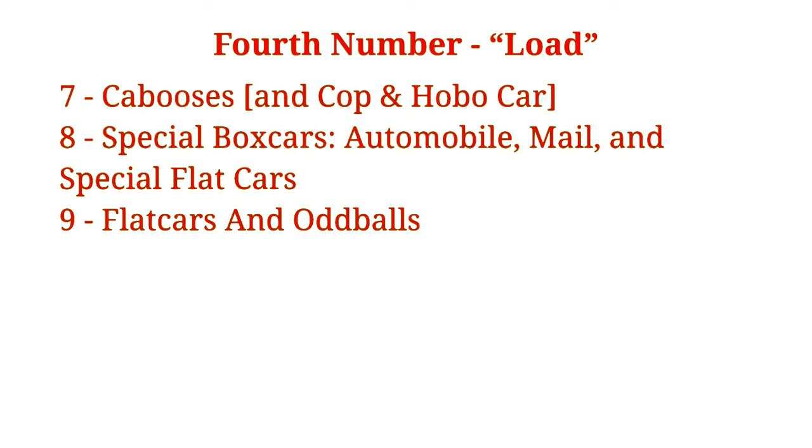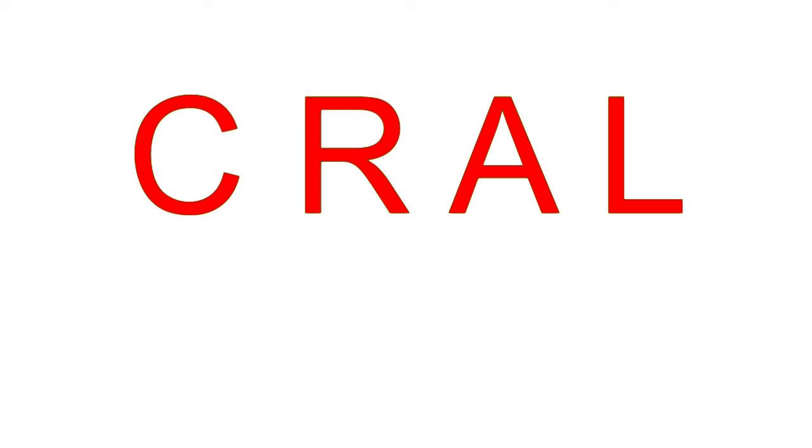The class of the car, the quality rating of the car, the appearance of the car, and the load of the car — C-R-A-L, or CRAWL — to help you remember the code.